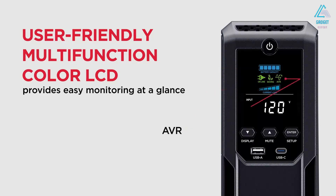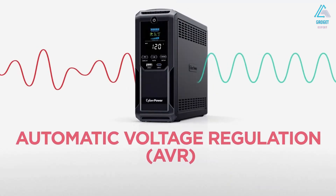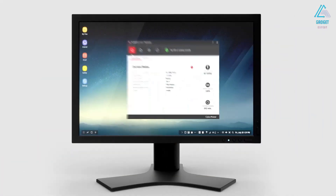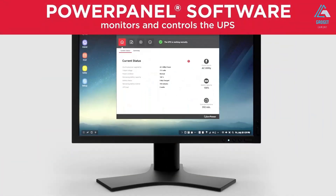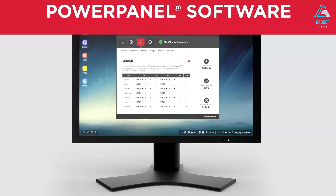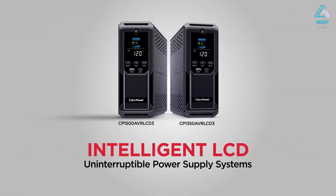An LCD panel displays information about battery and power conditions. If the power goes out, this model's replaceable battery runs for up to 12 minutes at half load, giving you plenty of time to power down safely. AVR to correct minor power fluctuations is another big plus, as is the three-year warranty.